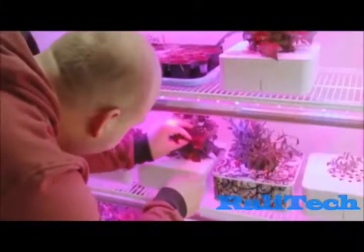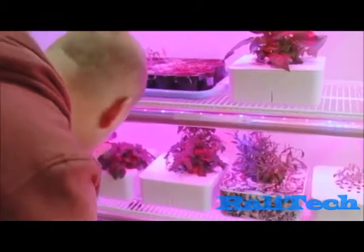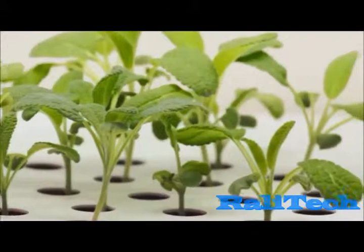I got into high-tech gardening after I read that NASA can grow plants in space — and that while there is all this great technology, people throw away billions of dollars worth of houseplants every year. Our first product was successful, but we wanted to make it even better. So we went back to the drawing board.